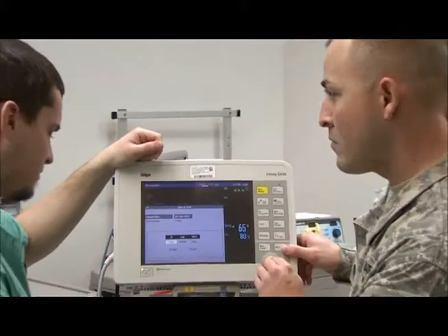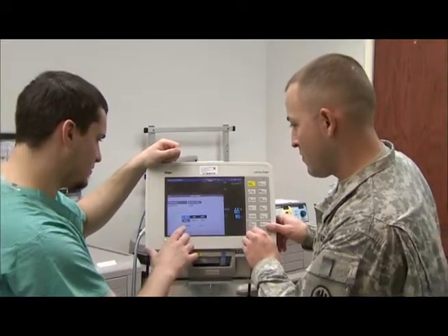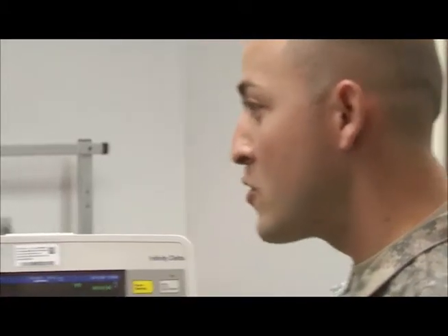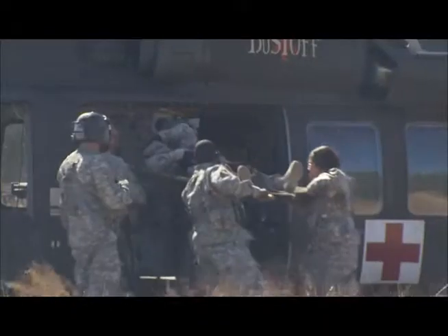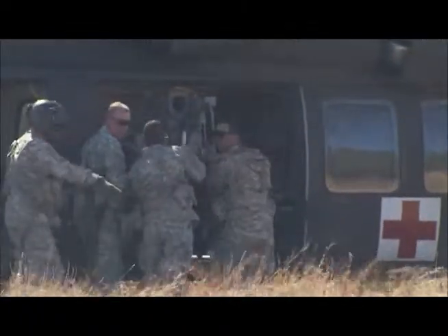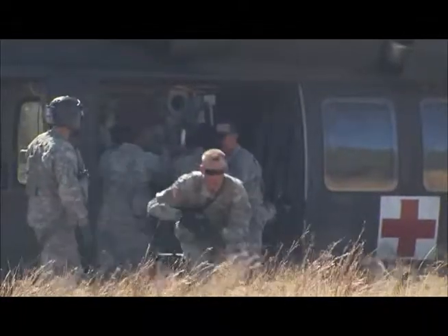A biomedical equipment specialist will train the users on the proper operator-level maintenance to ensure longer, more accurate, and safer equipment use. Your duties include supporting your unit in humanitarian, peacekeeping, and homeland security missions.